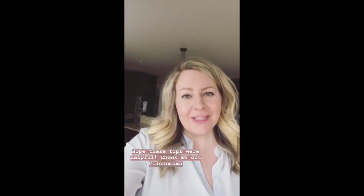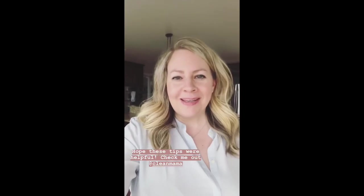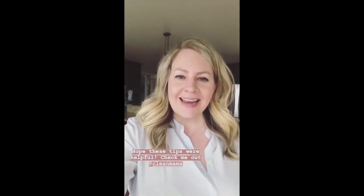Hey Branch Basics, this is really fun to be with you today. Thanks for having me. Again, it's Becky from Clean Mama. You can follow me online at Clean Mama all over the interwebs, and my website is cleanmama.net.